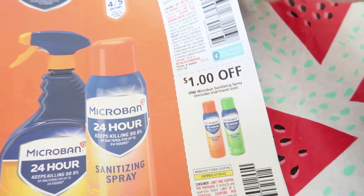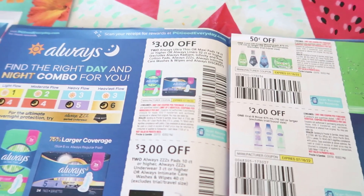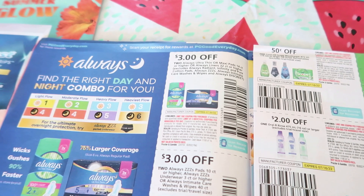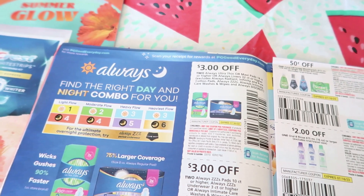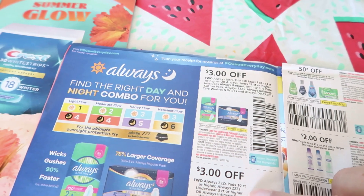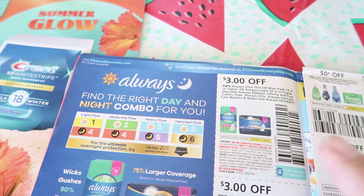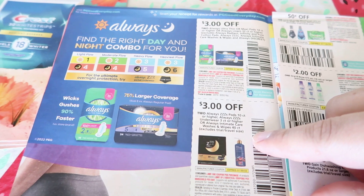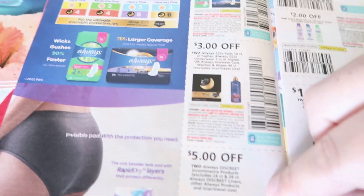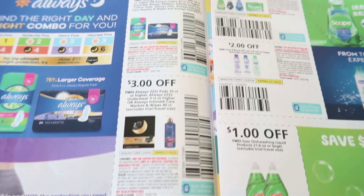I believe we're going to be utilizing those tomorrow at CVS as well with a spend-thirty-get-ten-back deal. Three dollars off of two Always Ultra Thin or Maxi Pads — always Ultra Thin, Maxi Pads or higher — so that's a good one. Three dollars off of two Always Zzzs pads.